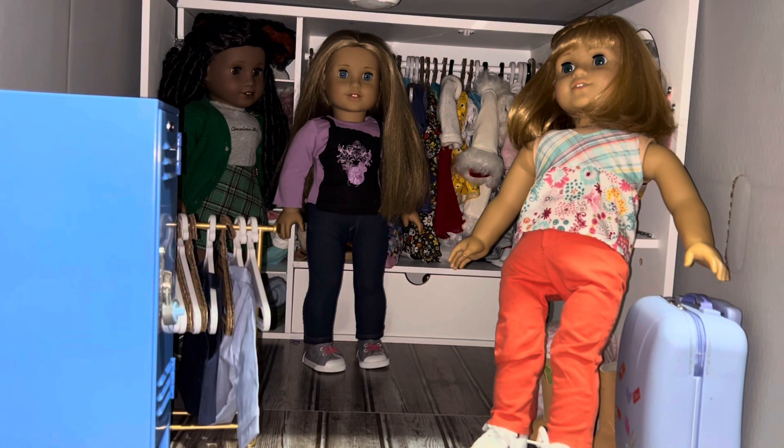Hi guys, today I got two outfits in the mail and I wanted to show them to you. I unboxed them because I was really excited to see which outfits they were, and then I said let me film me showing them to you. I'll start with the least expensive outfit. I'm not gonna tell you the names of these outfits because I don't remember — I literally just woke up.